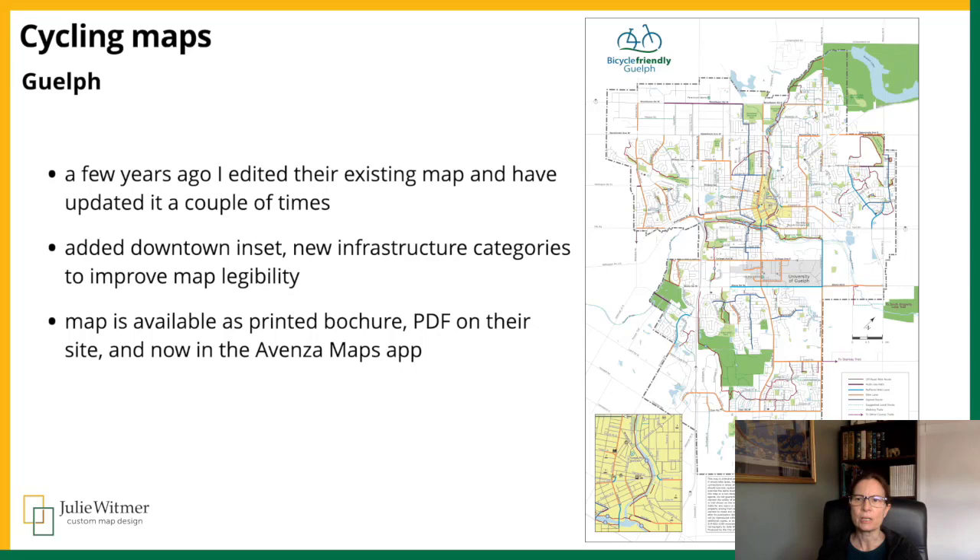Recently, I started mentioning Avenza Maps to my cycling and tourism map clients. Many of them haven't heard of the app, and they're intrigued when I tell them about it, so I offer to add their map to my vendor page if they want. The City of Guelph was the first to take me up on my offer, and their cycling map is available in the app as well as being a print brochure and a PDF on their website. They have a great active transportation network, and it was the first cycling map I've seen that included hazard symbols for rail crossings and indicators for steep hills. They approached me a couple of years ago to edit their existing cycling map, so most of the design was already established, but I made some minor design changes, added new infrastructure categories, and added the downtown inset map.